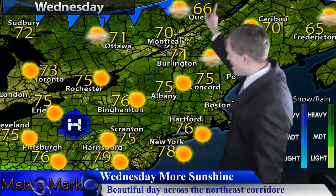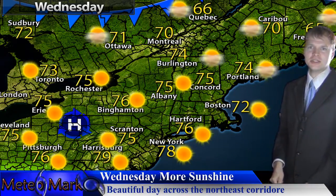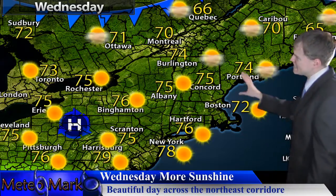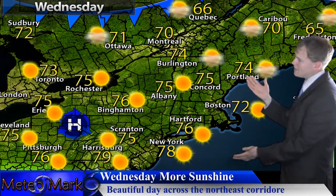Heading into Wednesday, we have this front dropping southward, but it doesn't look like it will contain very much in the way of rainfall — that's the good news. Maybe a stray shower possible, but other than that temperatures are looking very nice across the region.